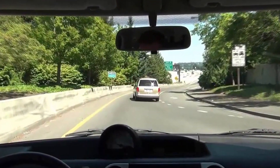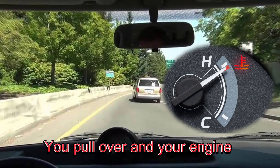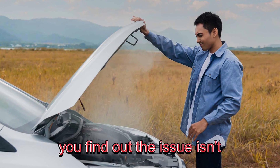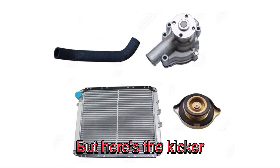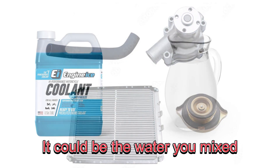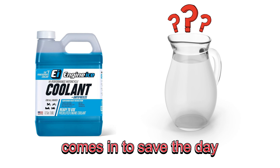Imagine this: you're driving down the highway and suddenly your temperature gauge spikes. You pull over and your engine is overheating. After some investigation, you find out the issue isn't your radiator or your water pump — it's your coolant. But here's the kicker: the problem might not even be the coolant itself. It could be the water you mixed it with. That's where pre-mix coolant comes in to save the day.